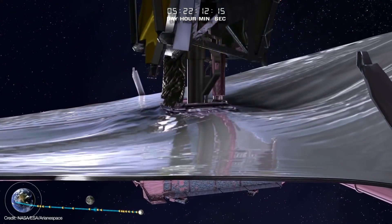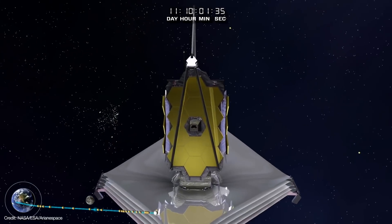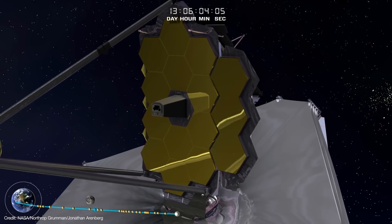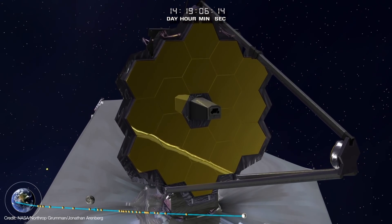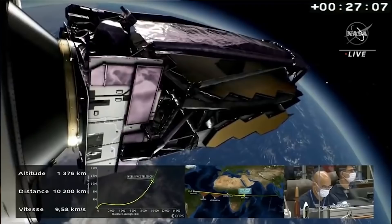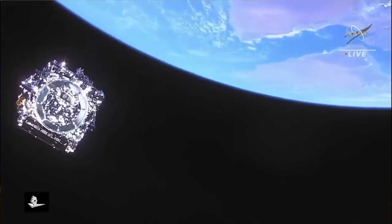Now comes the hard part: the deployment of its sunshield, followed by the deployment of its mirrors and optical system, and then the fine alignment of its 18 hexagonal mirrors into a single perfect mirror. In total, Webb must execute more than 50 major deployments using 178 release mechanisms and avoid 344 single points of failure. Launch is behind us, and that retired a lot of risk — but the hardest parts lay ahead.